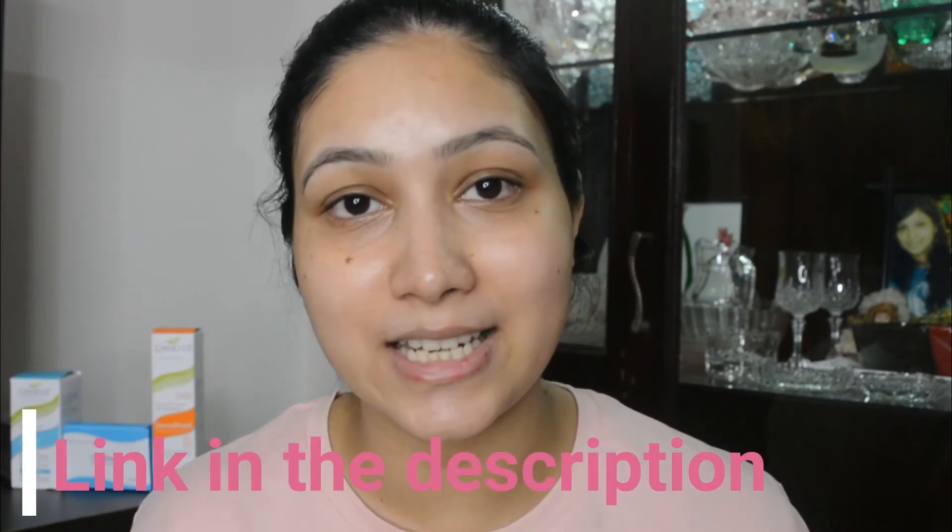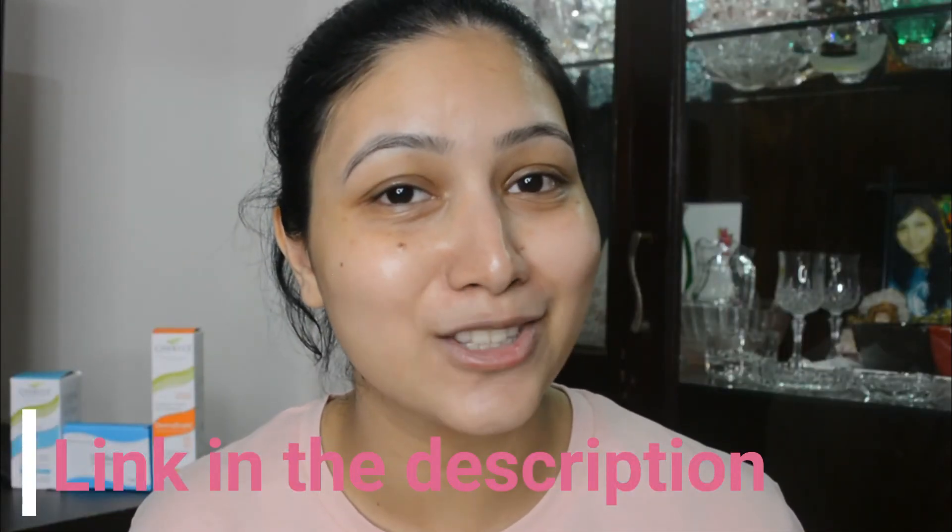That's my summer skincare routine — I hope you all enjoyed this video! If you did, please give me a thumbs up and subscribe to my channel. I absolutely love how these products work for my skin. All purchase links are in the description box below — get your hands on these lovely products and let me know in the comments what your experience is. See you in my next one, take care, stay safe, love you all, bye!